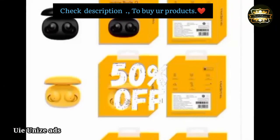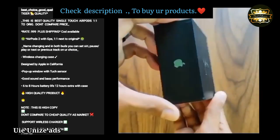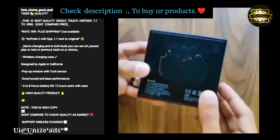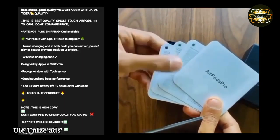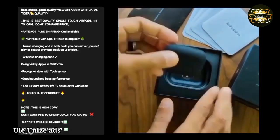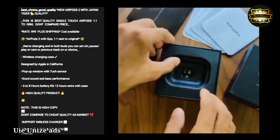Touch sensor. If you have any notification, it has good sound and bass — perfect. It has 6 to 8 hours live battery. If you use the case, you can use total hours.